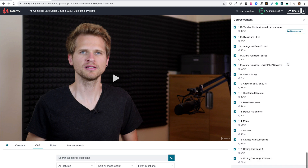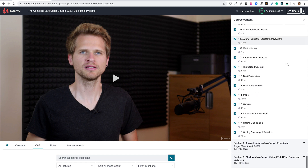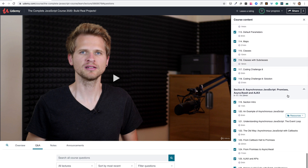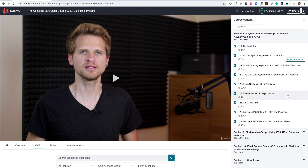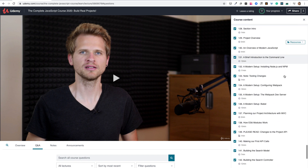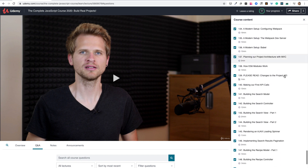To put it all together, you'll code three beautiful real-world apps with both ES5 and ES6. You'll learn about asynchronous JavaScript, the event loop, promises, async/await, AJAX and APIs. You'll also learn about tooling: npm, webpack, Babel and ES modules that will help you organize and structure your code.